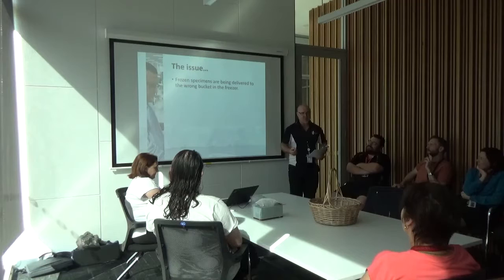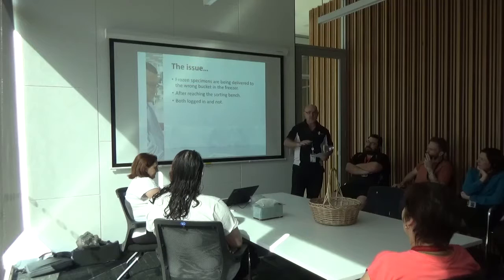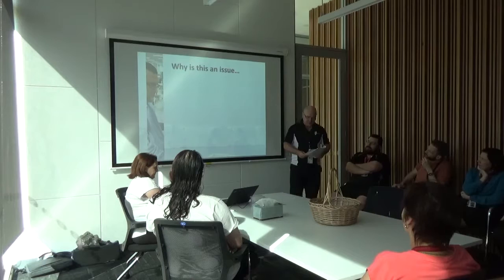Okay, the issue. Frozen specimens are being delivered to the wrong buckets in our freezer. This is after the samples have been through SRA and reached the sorting bench. So these samples are both logged in and not. I want to make the point that it's nobody else — this is definitely us. And it's not just day staff or night staff. It's everyone.